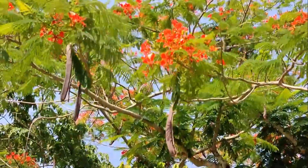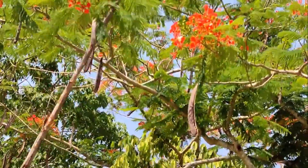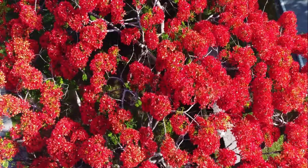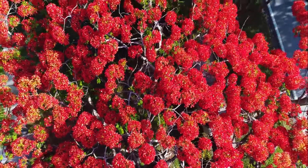The Royal Poinciana tops out at around 30 to 40 feet high, with a 40 to 70 foot spread. These evergreen trees are popular in tropical and subtropical regions, especially for their vivid red and orange bipinnate flowers that show up in summertime.